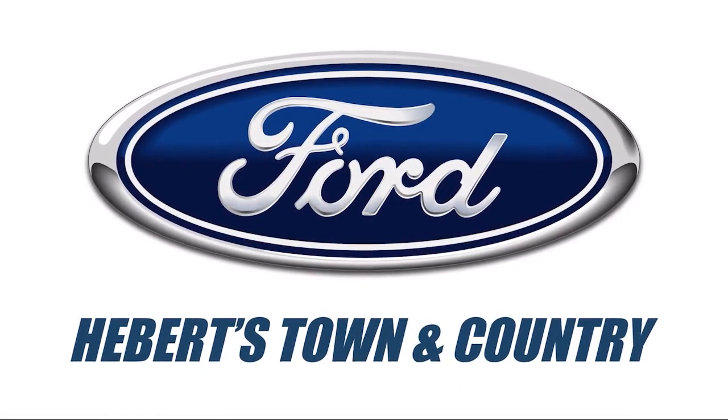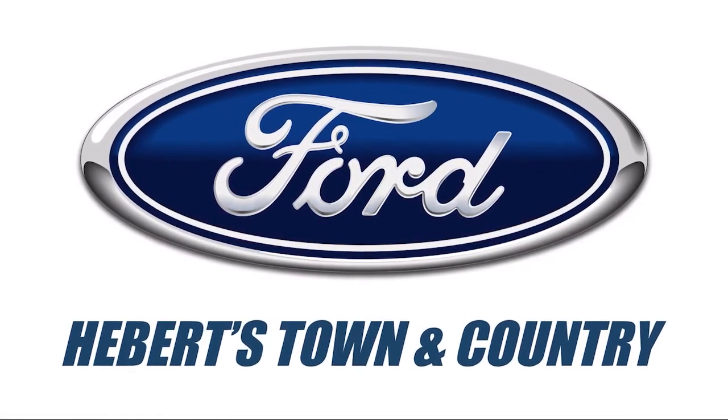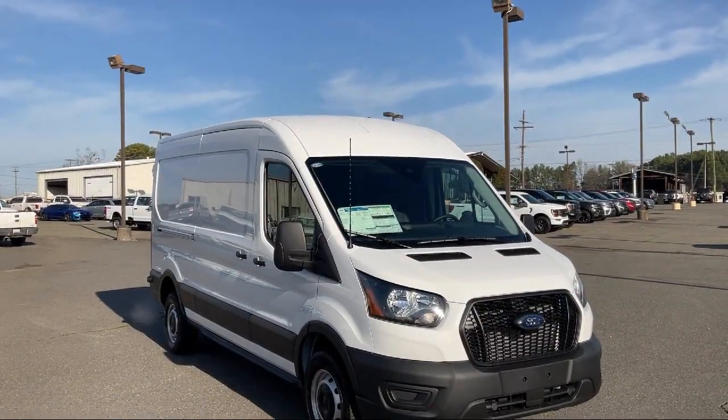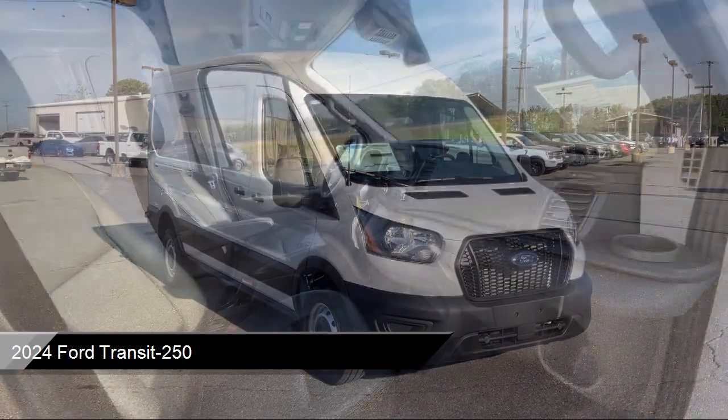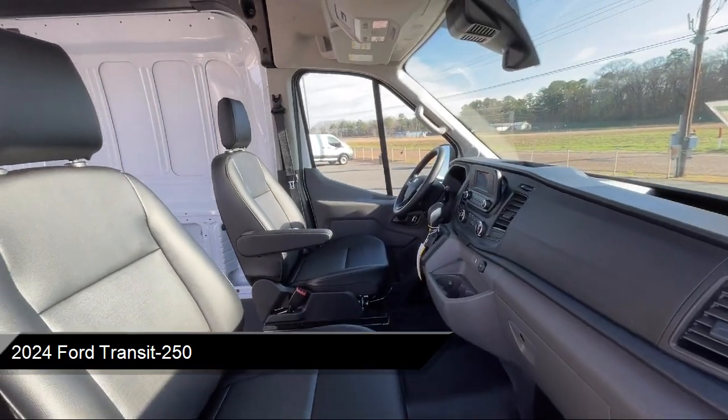Welcome to Abare Town & Country Ford of Minden, and here's a look at one of our great vehicles for sale. It comes equipped with rear view camera, auto high beam headlamp control, and steering wheel controls.